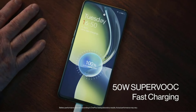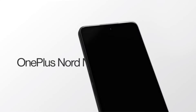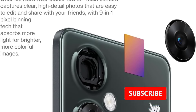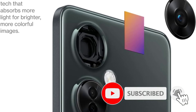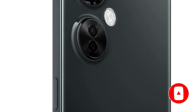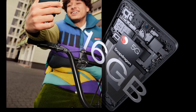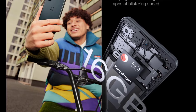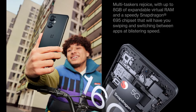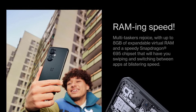The 6.7-inch 120Hz display and dual stereo speakers provide an immersive entertainment experience, perfect for watching movies and shows. Additionally, the N35G supports 5G connectivity, making it future-proof and compatible with the latest networks. Overall, the OnePlus N35G is a reliable and affordable 5G phone that offers premium features and performance.